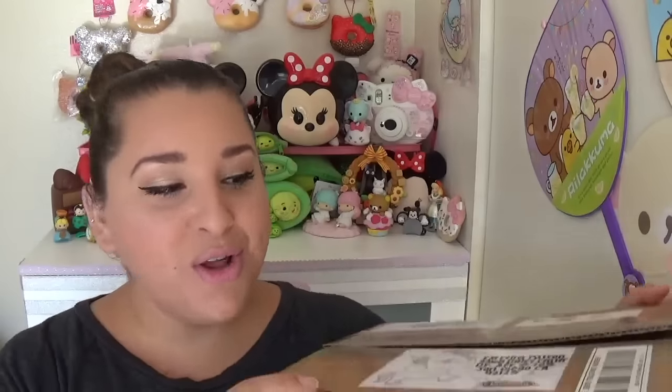What happened was I'm obsessed with peas in a pod Tsum Tsums — the tiniest one, the smallest one — and I could not find it for the life of me. She ended up DMing me on Instagram letting me know she found one and was going to send it to me. I was like, oh my god, thank you so much! When she messaged me saying she sent the package, I received this big box — and the little Tsum Tsum is only this big, so there's no way that's the only thing in here.